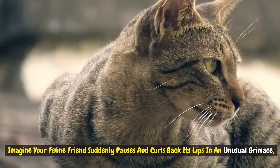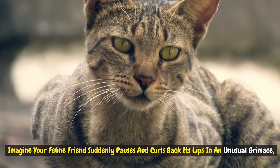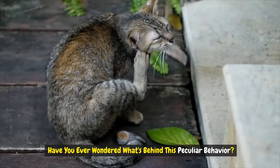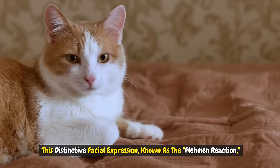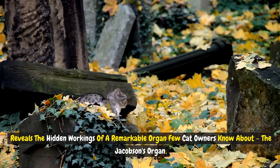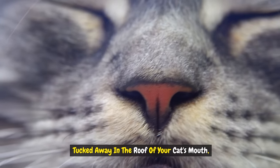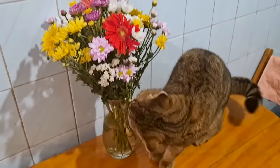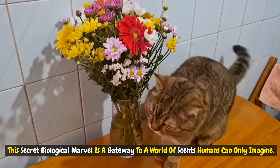Number six: Jacobson's organ. Imagine your feline friend suddenly pauses and curls back its lips in an unusual grimace. Have you ever wondered what's behind this peculiar behavior? This distinctive facial expression, known as the flehmen, reveals the hidden workings of a remarkable organ few cat owners know about. The Jacobson's organ is tucked away in the roof of your cat's mouth — a secret biological marvel that is a gateway to a world of sense humans can only imagine.